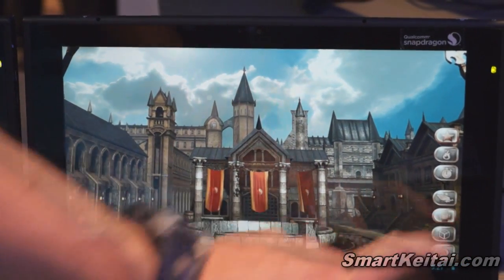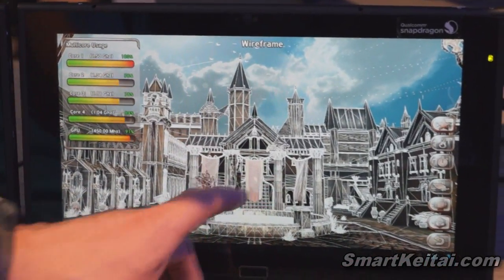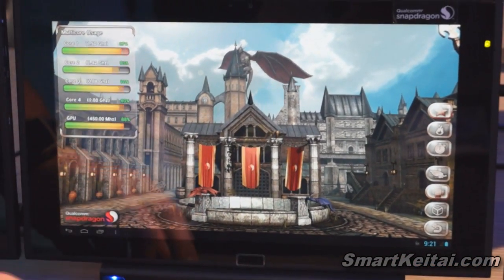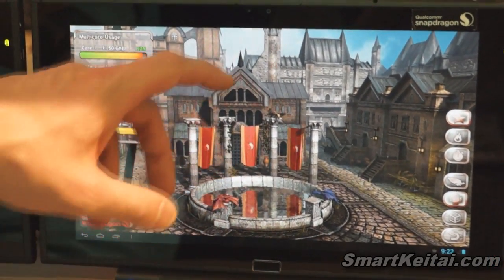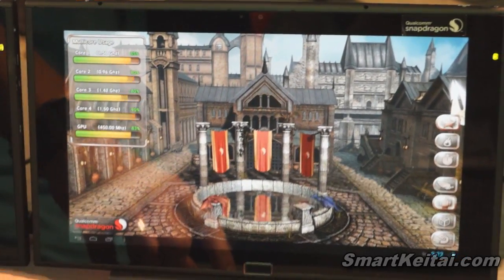In addition, I'll show you a full physical simulation of cloth at that resolution, which is quite computationally expensive. We're distributing that work over multiple cores of the Krait 400, and you can see that the CPU cores are altering their frequency independently of one another, which is something that's unique to our hardware and results in tremendous power savings.